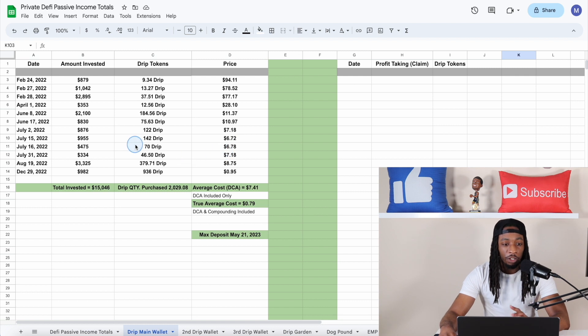If we head over to the Google Sheets, this is my very first wallet in Drip. Going all the way back to when I first invested in February of 2022, all the way down to the last time I purchased, which was December 29, 2022 at a 95-cent Drip price. This column shows how many Drip I got for the amount I invested, and this shows the price I invested at. I put in just a little bit over $15k into this wallet, which purchased me 2,029 Drip.